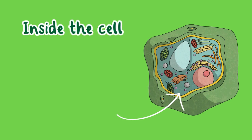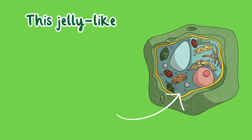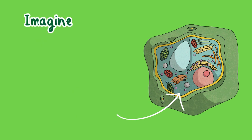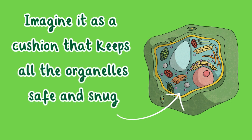Inside the cell membrane we have cytoplasm. This jelly-like material fills the cell and holds everything in place. Imagine it as a cushion that keeps all the organelles safe and snug.